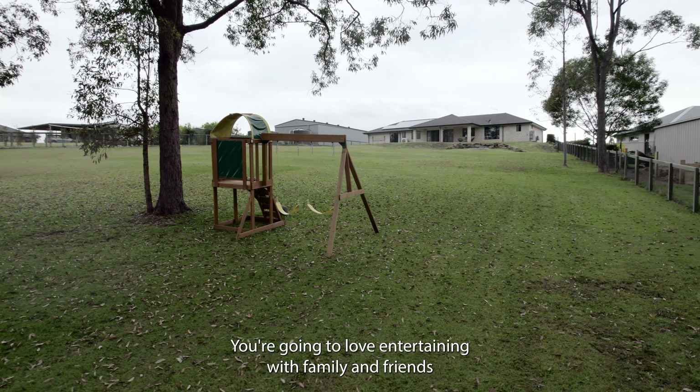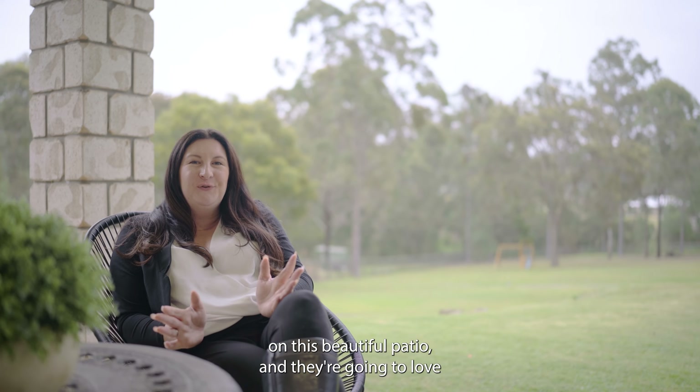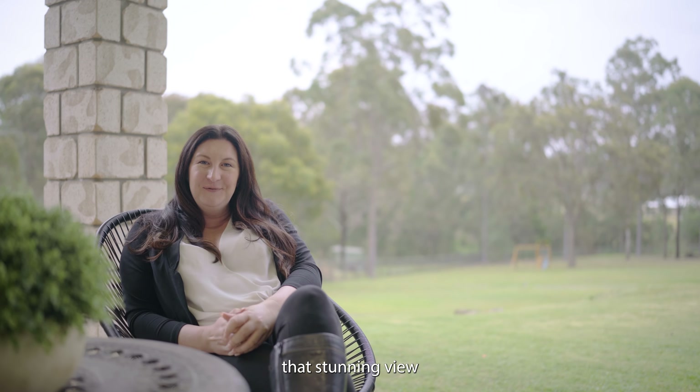You're going to love entertaining with family and friends on this beautiful patio, and they're going to love that stunning view.